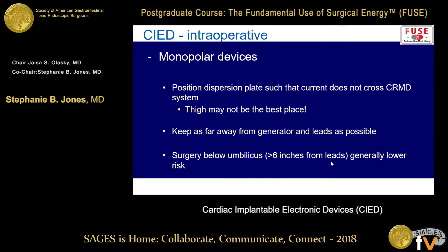Monopolar devices are the ones we don't like because they have the most radiofrequency energy and you're putting it through the body. You want to position that dispersion plate such that the current is not crossing your device. Just because we always put it on the thigh doesn't mean that's the right place for every surgery — if you're working on the shoulder with a pacemaker present and the pad is on the thigh, you're going right through the device. Keep it as far away from the generator and leads as possible. Once you get below the umbilicus for surgery — like a hernia on an elderly gentleman with a pacemaker — you're probably fine and far enough away from the generator and leads.